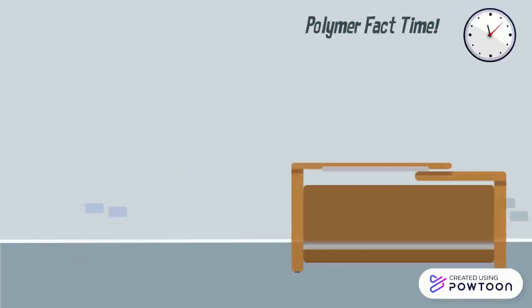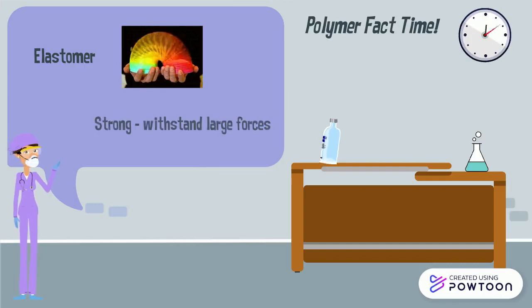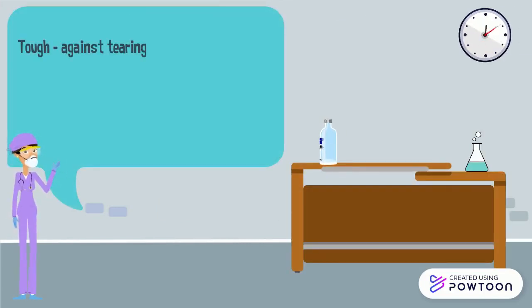Polymer facts! Here are some facts about the properties of polyisoprene. It's an elastomer, much like a slinky — it always comes back to its original shape. The polymer is also very strong, meaning it can withstand large forces without breaking. Polyisoprene is famous for being tough; it can easily be pulled and pushed without tearing.